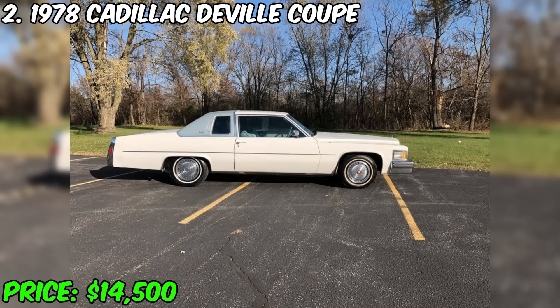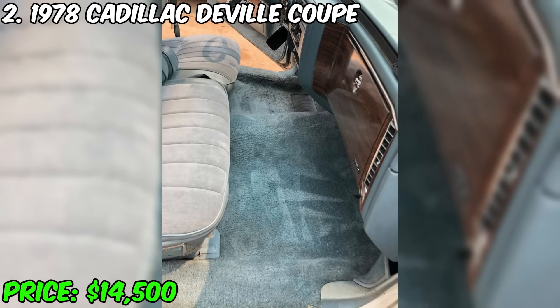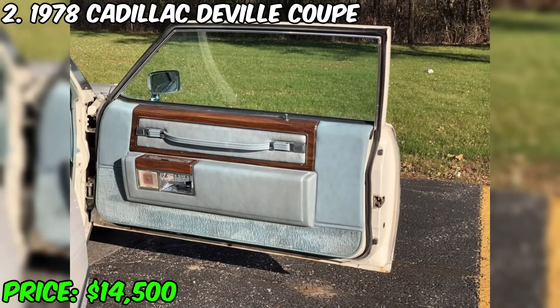Currently for sale: a 1978 Cadillac DeVille Coupe 2D for $14,500. This car belonged to the same family and has low mileage. It was inherited by several family members due to the care of deceased relatives. The car was always stored in the garage and left only for cleaning and maintenance. The last maintenance involved the front brake pipes in September 2023.